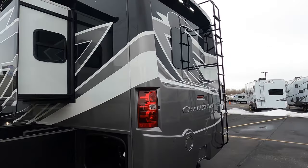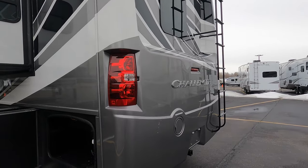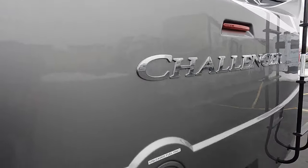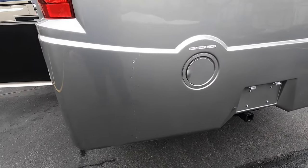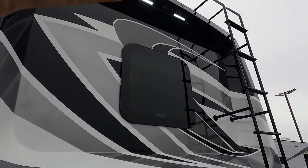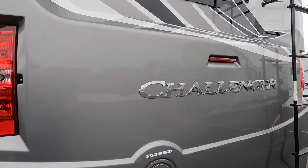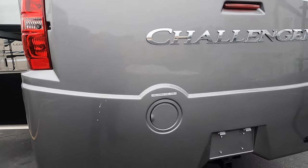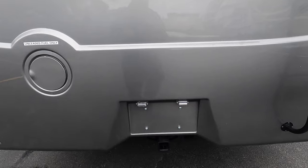Moving to the back — you've got a ladder on board, a one-piece fiberglass back cap which is going to be great. Also your fuel fill station is right here in the back, which is awesome. When you're filling up, you've got your backup camera right up top. When you're getting up to the end of the gas pumps, you just stop — you don't play the guessing game on the side of the unit. It's right in the back for you. Small things like that, convenience is going to be a big deal here.